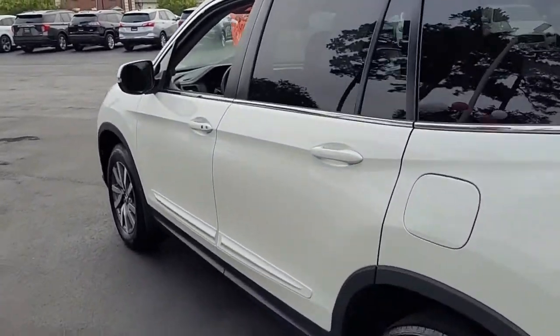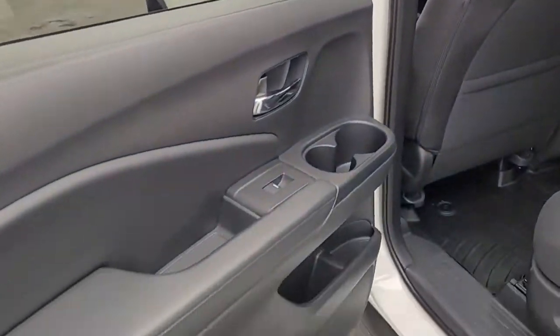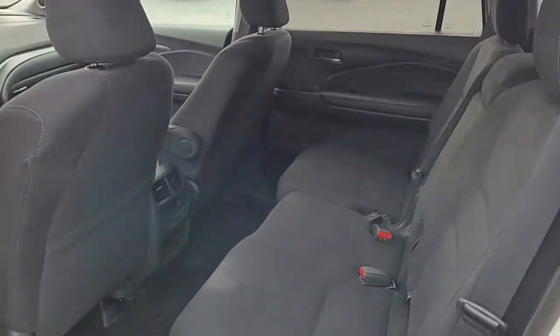Very nice condition — I don't believe I've seen any blemishes on this vehicle at this point. Looking inside, it's got a black interior with black cloth upholstery.